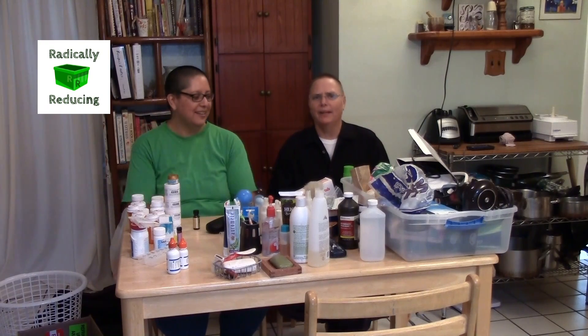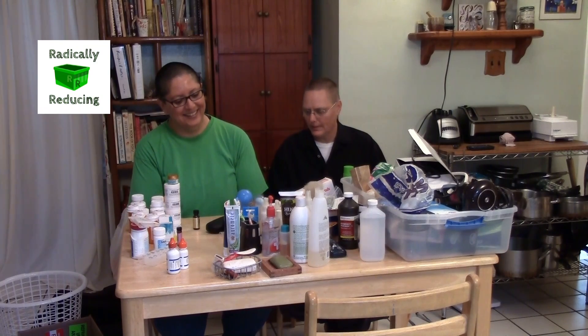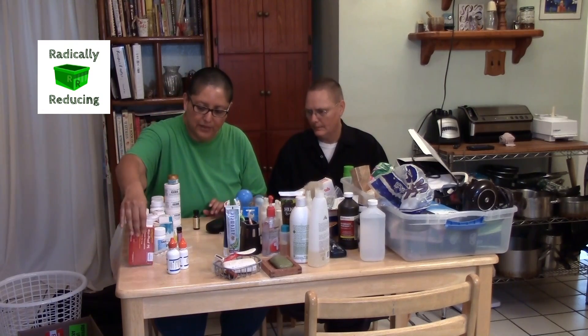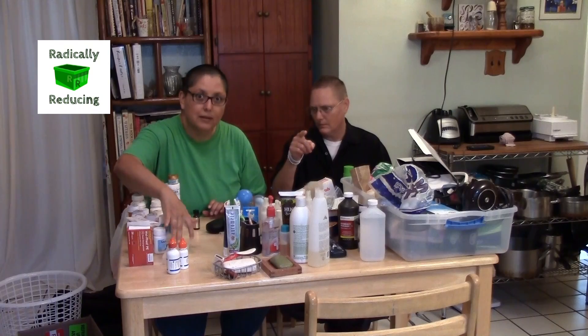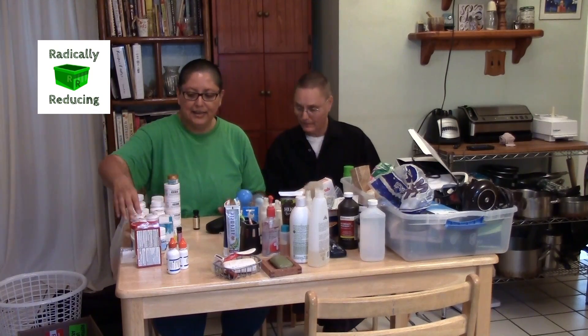Lately we have been saying the same thing at the same time, ever since we started the road trip a couple weeks ago — it's been kind of interesting. These are just part of the over-the-counter meds that we are keeping.